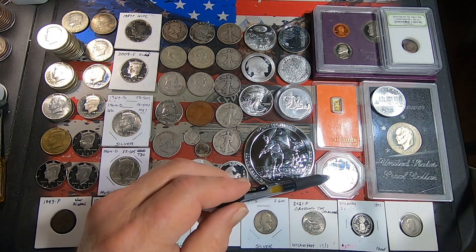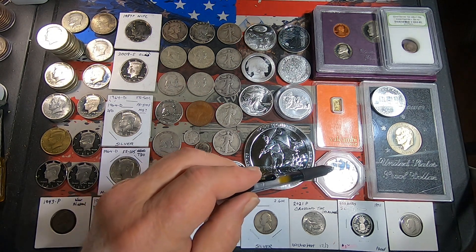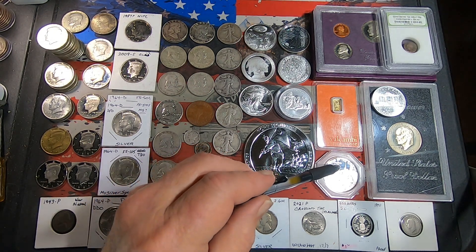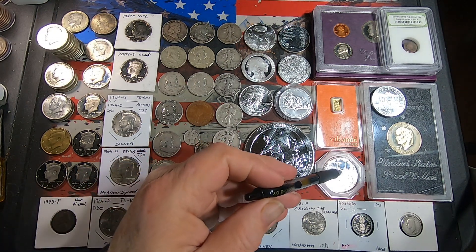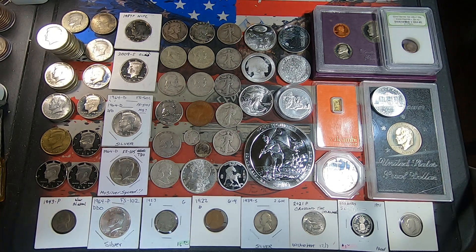Then we've got a Sovereign Indian Nation — Navajo Nation — one-ounce round.